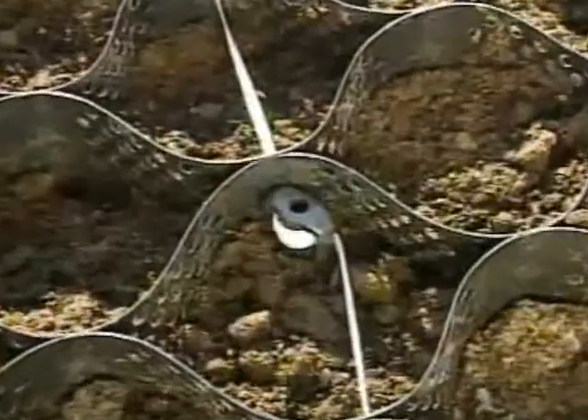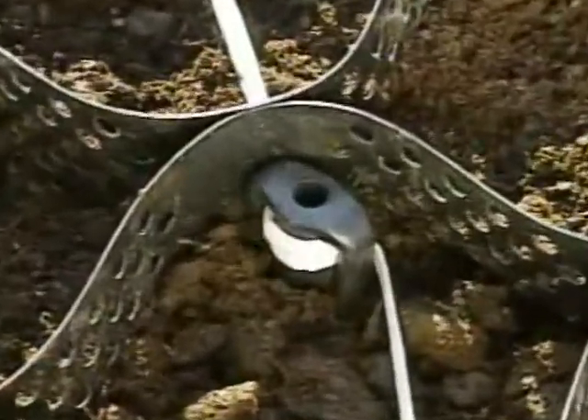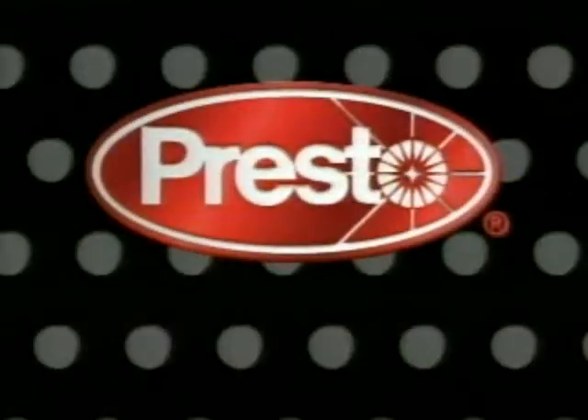As a restraint pin, the atroclip transfers load forces from the cell wall to the tendon. The geo-web system provides superior results for all soil stabilization applications. No matter what the problem, Presto has the solution.